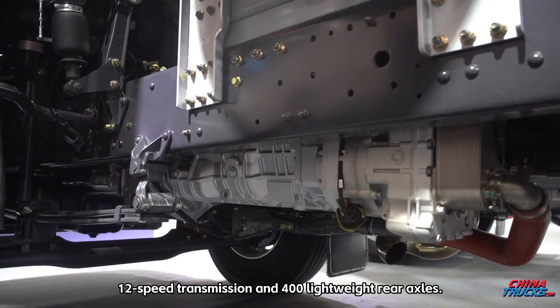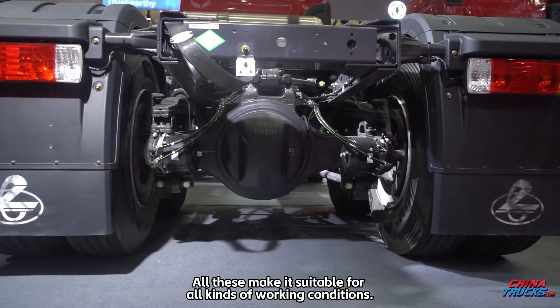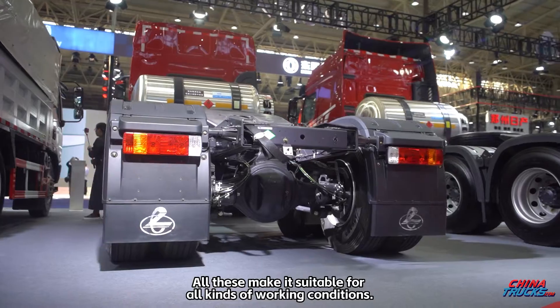It also features a 12-speed transmission and 400 lightweight rear axles, making it suitable for all kinds of working conditions.